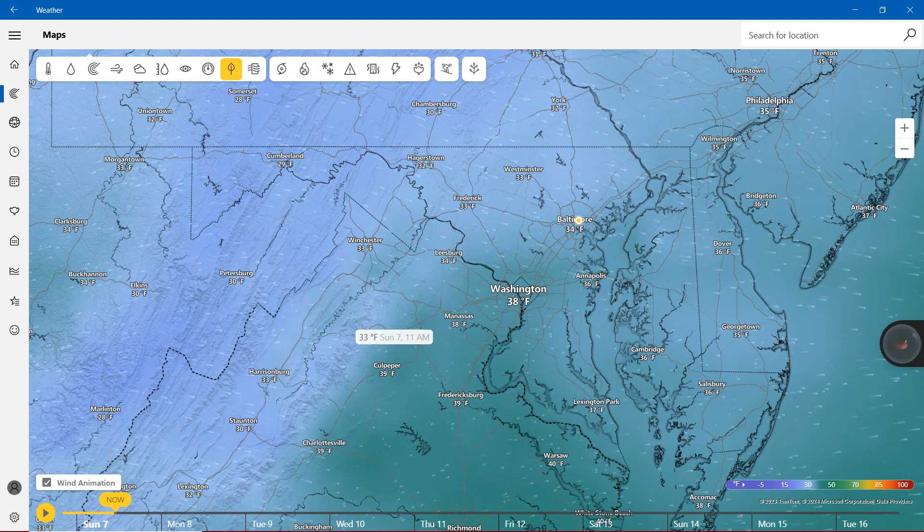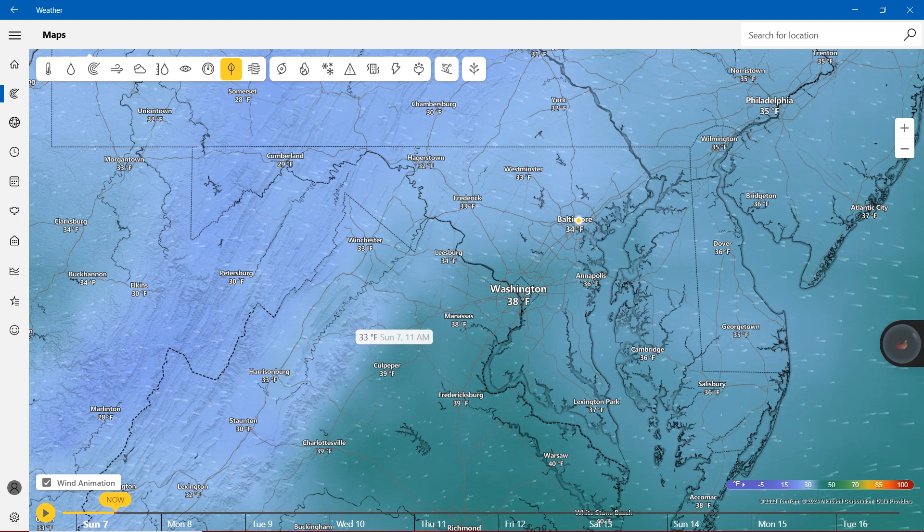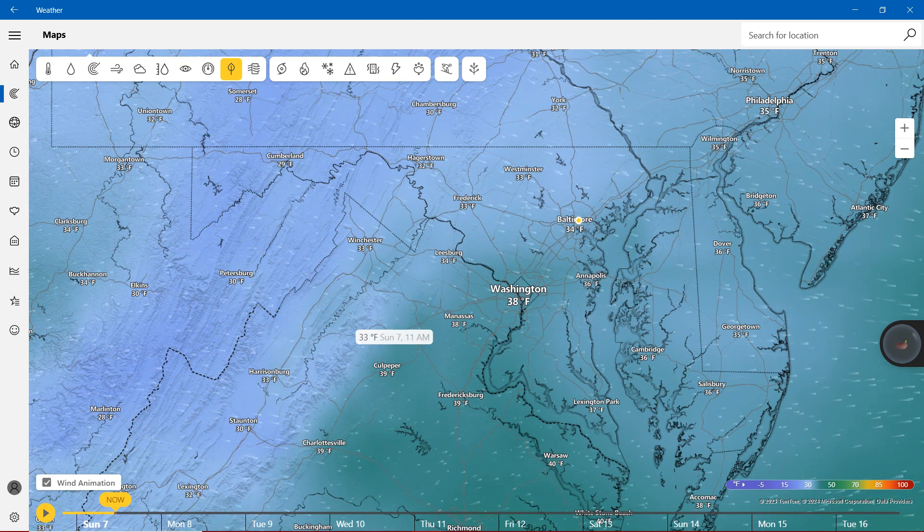And finally, with nearly the 40s, we have Washington, Annapolis, Cambridge, Salisbury, and finally Lexington Park. So we're showing the light purple in Maryland mostly.